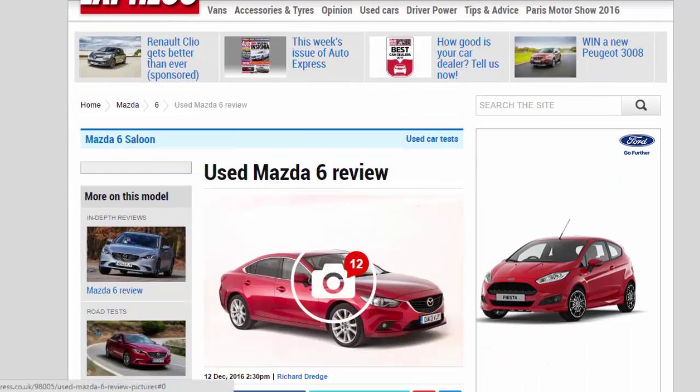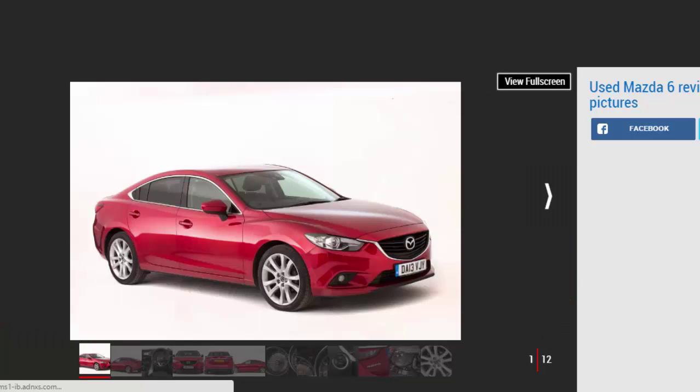A full used buyer's guide on the Mazda 6, covering the Mazda 6 MK3, 2012 to date.